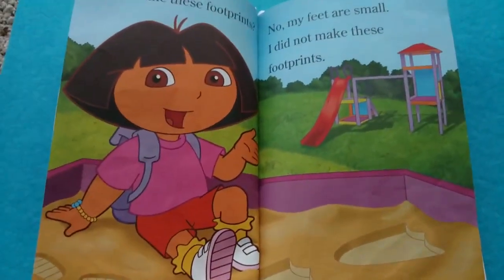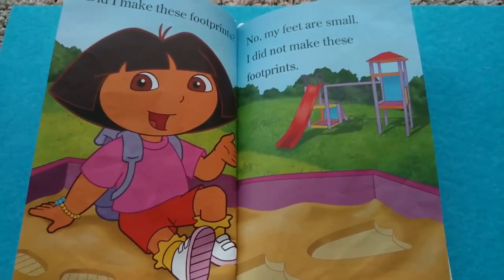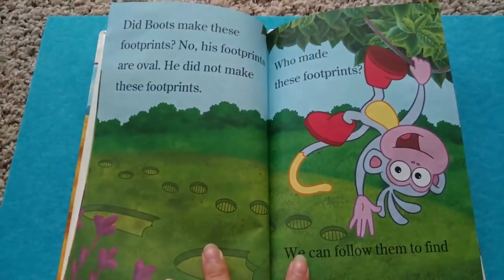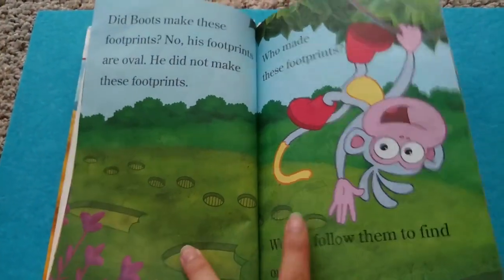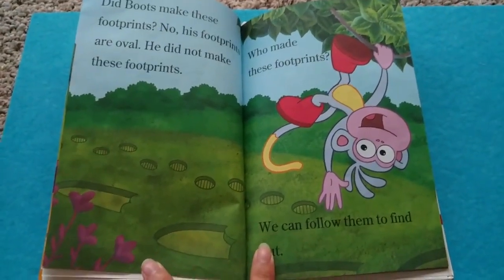Did I make these footprints? No, my feet are small. I did not make these footprints. Did Boots make these footprints? No, he did not make these footprints. Who made these footprints?